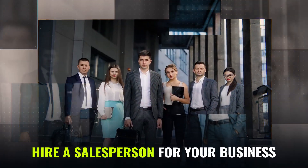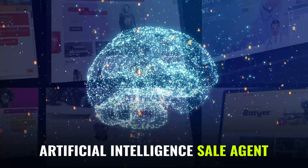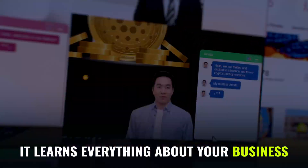If you are planning to hire a salesperson for your business, here's how you can do it with artificial intelligence. Firstly, provide your website link to this smart technology. Then it learns everything about your business.